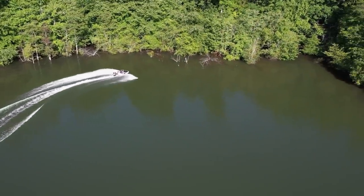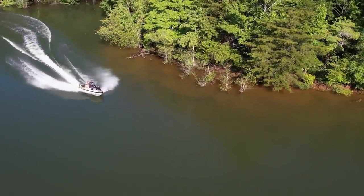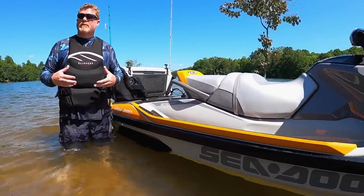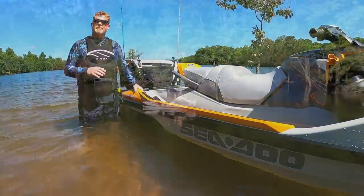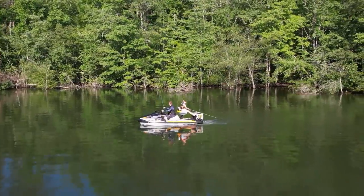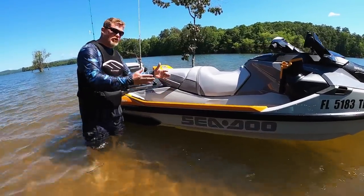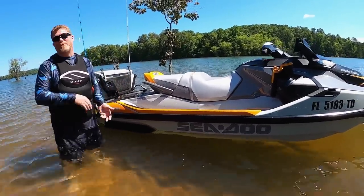In 2019, when Sea-Doo offered the first Fish Pro, they used the same platform as their GTX, RXT, and even their WakePro — what they call the ST3 platform. The ST3 platform is very unique, especially among three-seaters available today. First and foremost, stability was number one on that list. They wanted to make sure you were able to get up, move around, and be stable without feeling tippy. They have very large footwells — even with a size 12 shoe, you can stomp around and not feel like you're going to roll over.